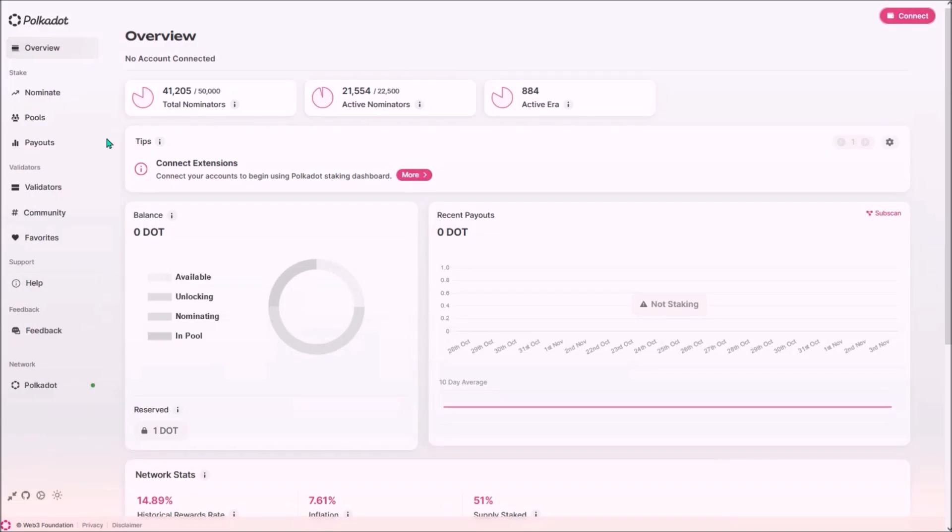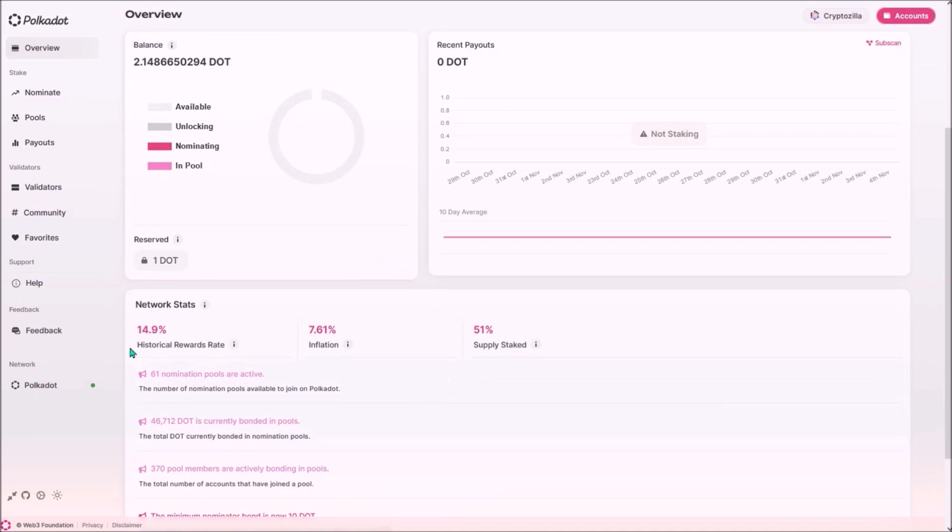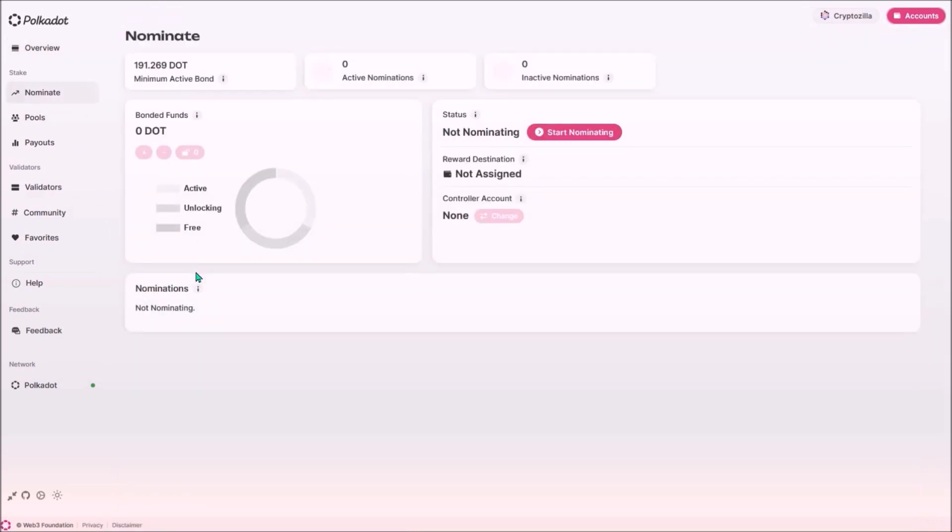Now let me show you how to join a nomination pool on the new staking dashboard. Select the Polkadot network, connect your wallet, and select the account where you hold DOT. Under the overview tab you can see your DOT balance — one DOT is always reserved as existential deposit. Down here are real-time network statistics: estimated staking rewards rate, current annual inflation, and the percentage of total DOT supply currently staked. To become a nominator directly, you currently need to bond at least 191.2 DOT; joining a pool requires a minimum bond of only one DOT.